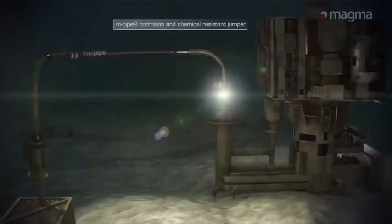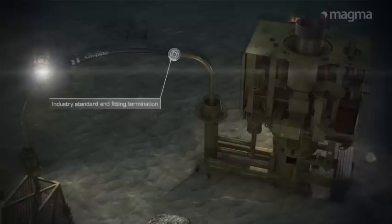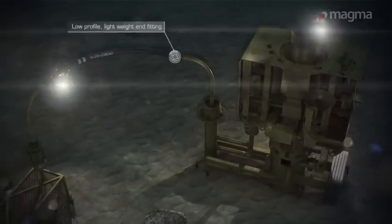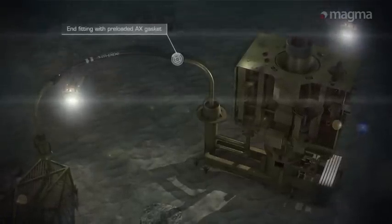Magma Global M-Pipe is manufactured using the highest quality oilfield robust materials and is specifically designed for light well intervention. Its smooth peak polymer bore can accommodate aggressive well stimulation fluids without degradation and can withstand high pressures up to 20 KSI.